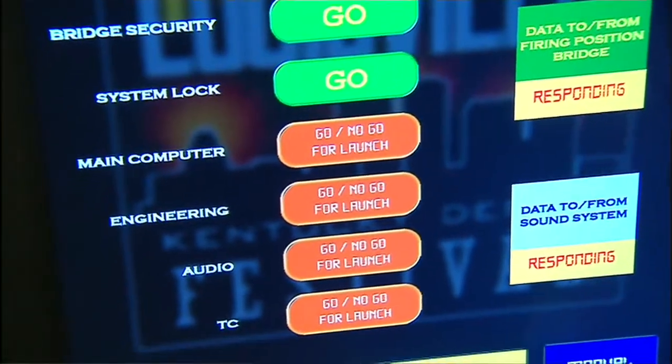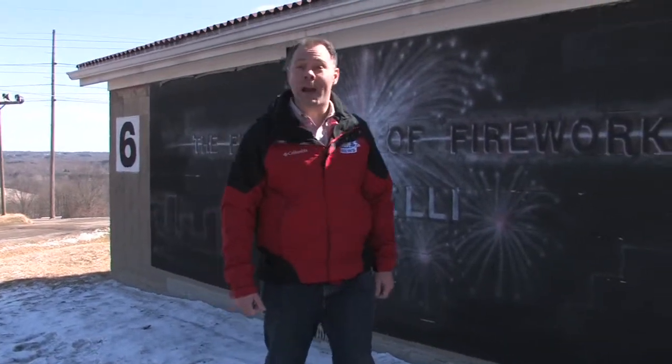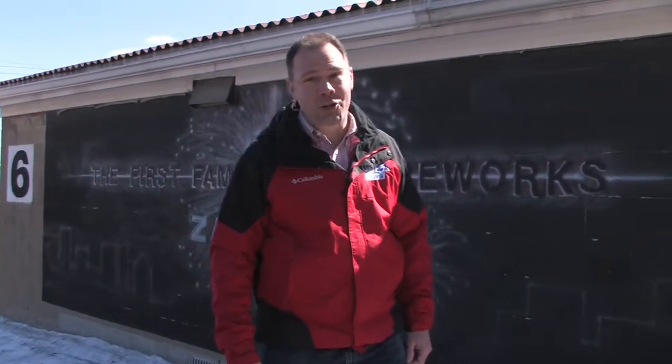Have you ever wondered what it takes to put on North America's largest fireworks display? We've traveled to Ground Zero, Zambelli International in Pennsylvania, to find out.